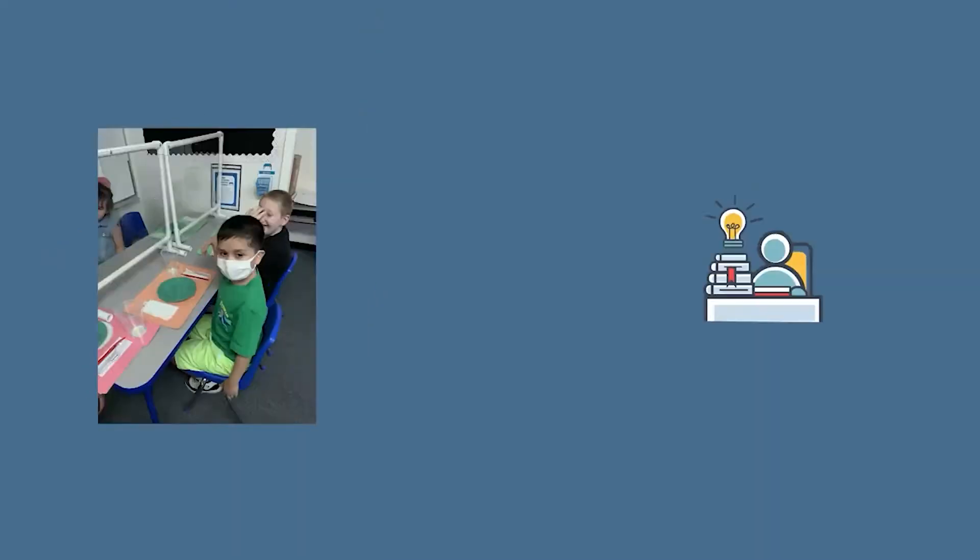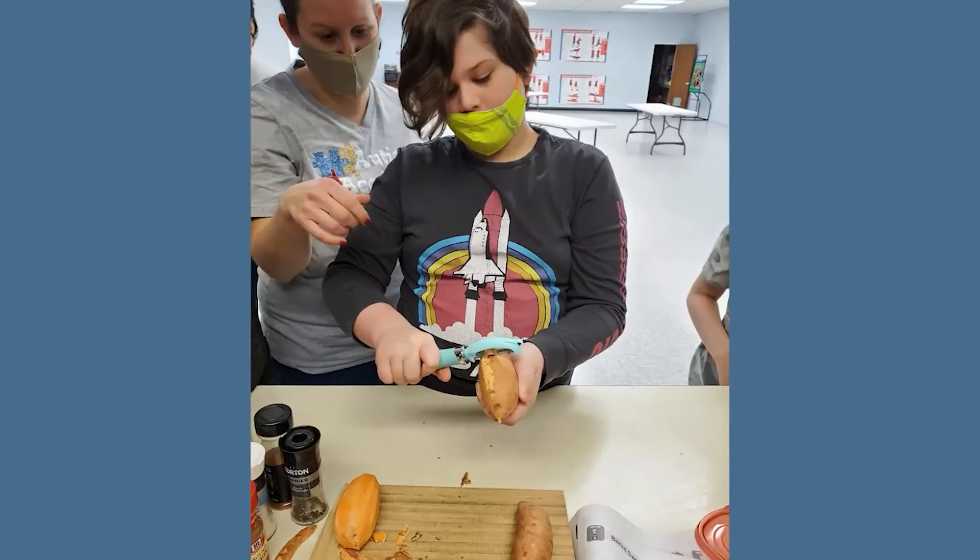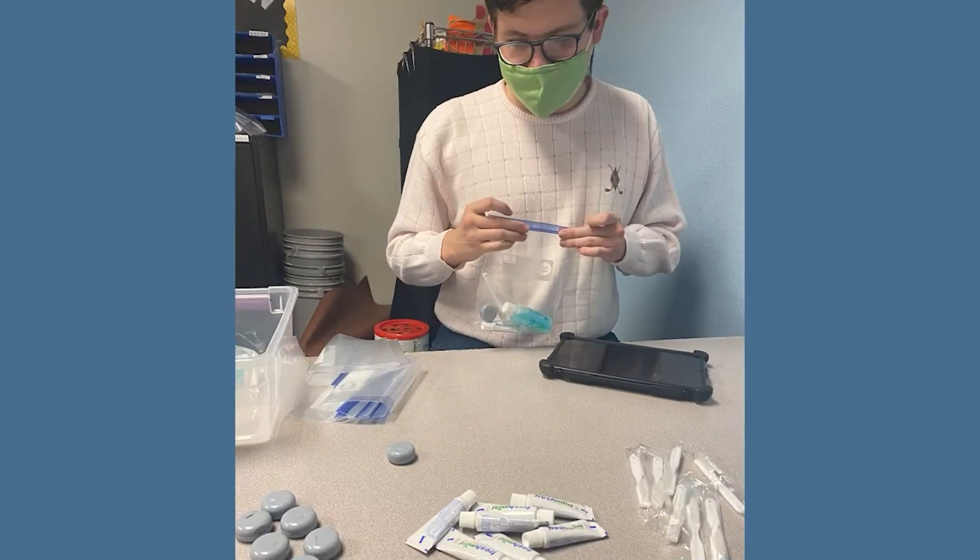Thinking with a kids-first mindset, we know that this location will provide a great opportunity for our students to not only achieve academic, social, and behavioral excellence, but it will also provide us more opportunities to help grow their life skills and vocational skills, getting them ready for adulthood.